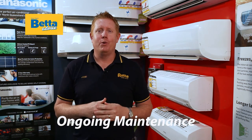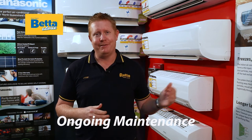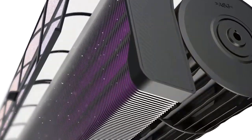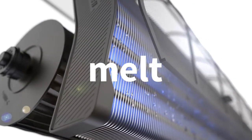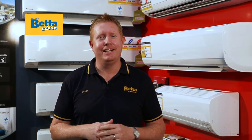Air conditioners do require professional cleaning from time to time. However, there are some brands where you can dramatically reduce this. Brands like Hitachi offer a frost wash system, which actually freezes up the coil, then defrosts and eliminates 91% of bacteria and cleans the core unit. Other brands will actually dry out their internal head system so no mold can form. Purchasing an air conditioner that cleans itself will save you a lot of maintenance costs.